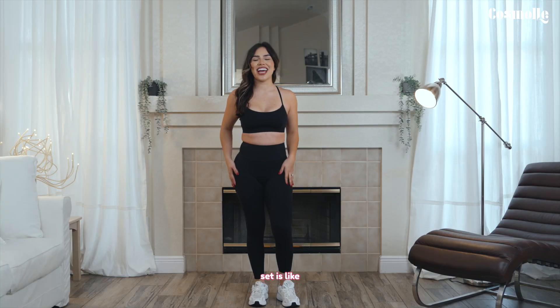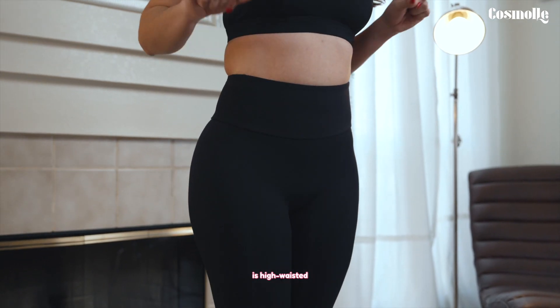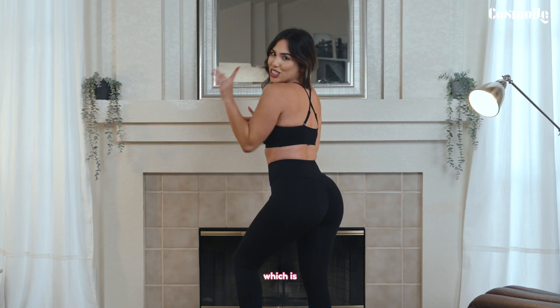This Cosmoly set is like a second skin. It is super soft and stretchy, and also high-waisted, which really cinches in your waist. Plus, the crop top is criss-cross, which is super sexy.